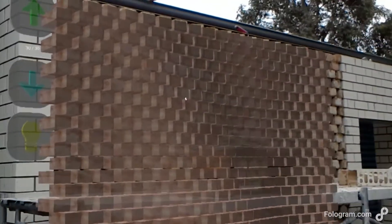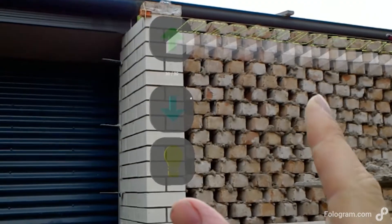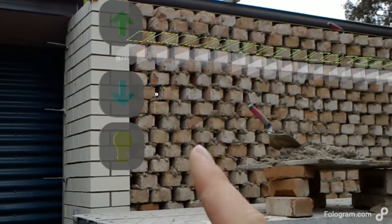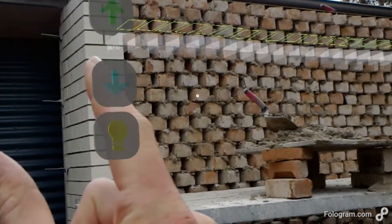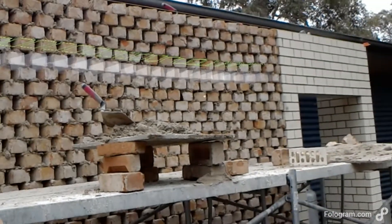UTAS provided a design model, and Colin used Fologram to turn that into a holographic instruction set. This lets Colin see the outline and precise placement of every single brick in the wall. Aside from using Fologram as an instruction set, Colin was also able to use it to train his apprentices.